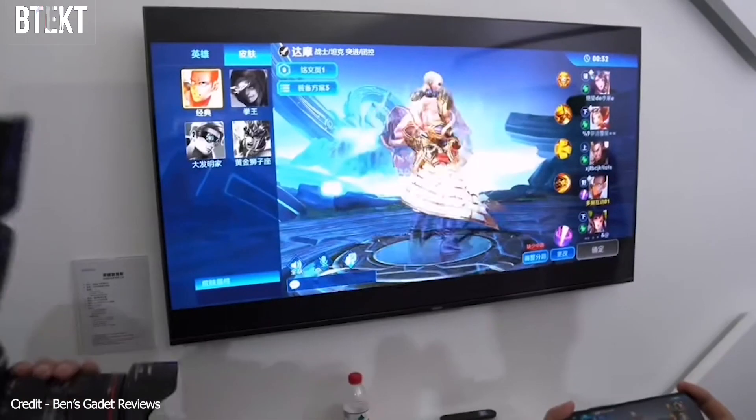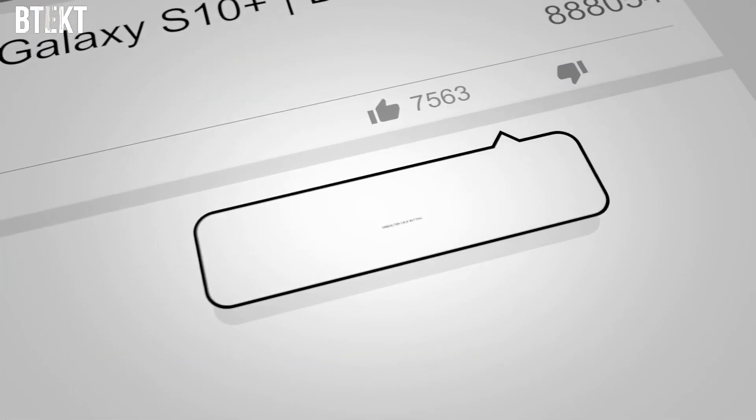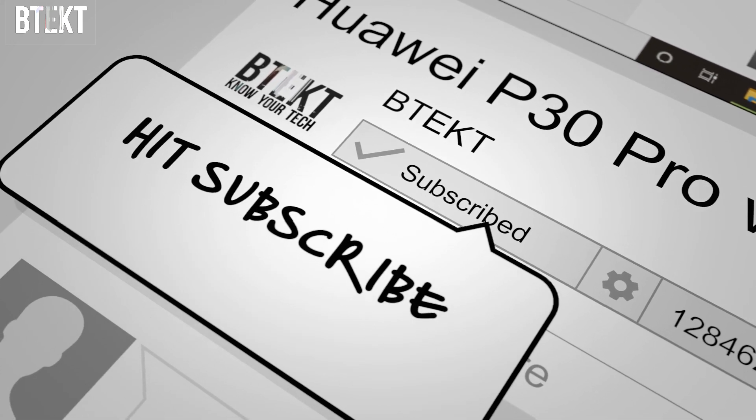What do you think guys? Do you think we're going to get Harmony OS or Android with the Mate 30 Pro? Let's have a chat in the comments below. Anyway, that's it from me — make sure you smash that like button, leave me a comment, and of course subscribe for more news and tech reviews from BTEC.